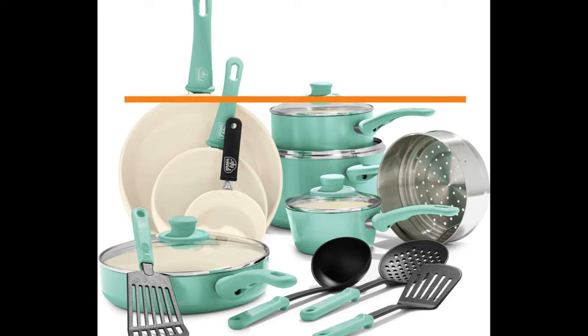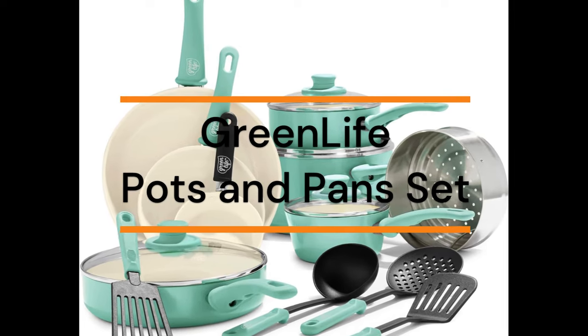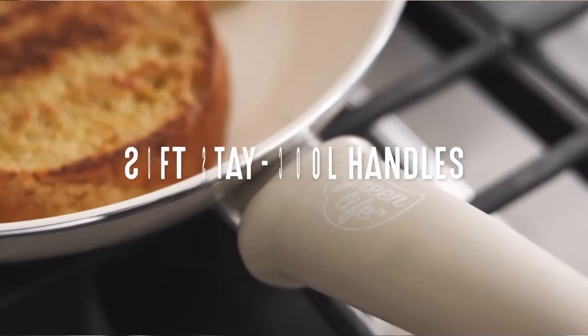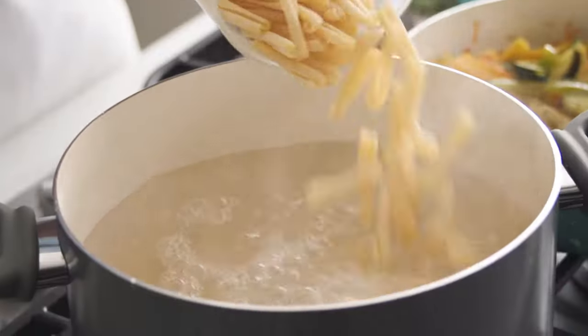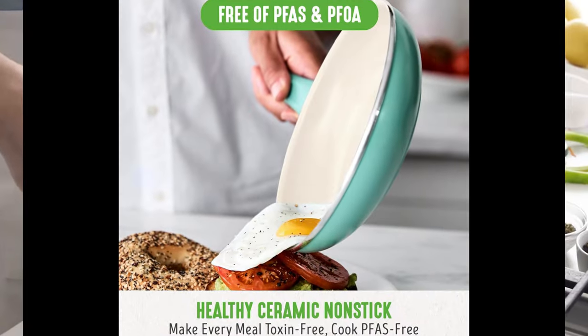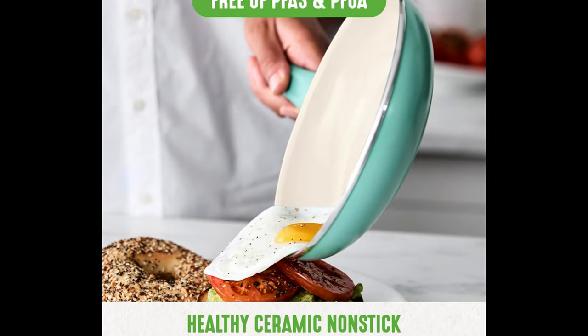Number 1: Green Life Soft Grip Healthy Ceramic Non-Stick. 16-Piece Kitchen Cookware Pots and Frying Sauce Pans Set, Dishwasher Safe. Product Specification: Material — Aluminum. Color: Turquoise. Brand: Green Life. Size: 16-piece cookware set. Handle Material: Stainless Steel.